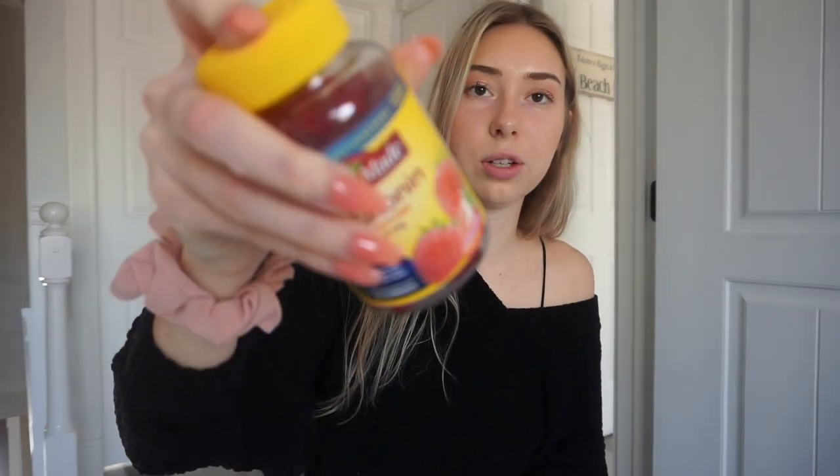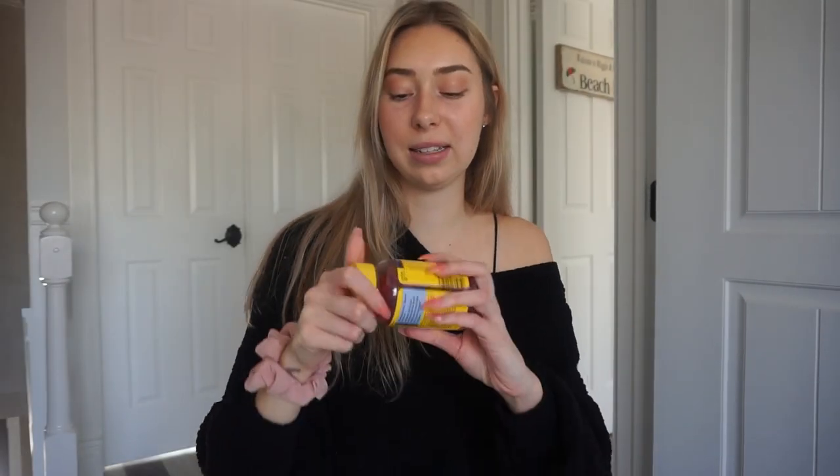Now onto the products part. I got melatonin gummies — gummies are the best because sometimes I don't feel like taking pills. I got these at Walgreens, buy one get one free. It comes with about 80 gummies in it and I use these all the time because I can't sleep. If any brand wants to send me melatonin gummies or melatonin liquid, just email me because I really love them and I don't like taking pills.